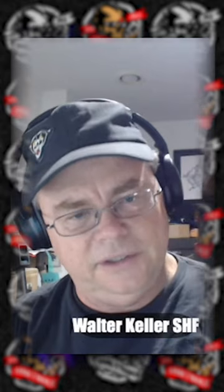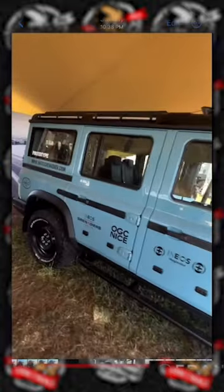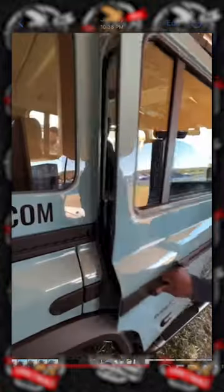A little bit. I haven't watched it all yet. So you guys can't hear the audio, but this is a short that's on Stranger Palooza. This Grenadier, I'm going to tell you Walt, it looks better in person like a lot of cars do, because you can see all the details and everything of it.